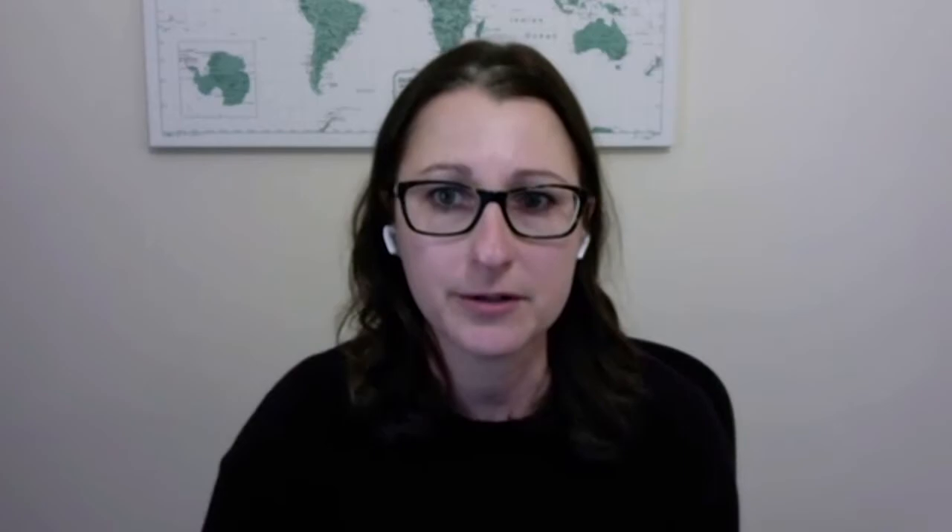A third area of focus is accessibility, which we take to be a critical element of inclusion. This examines whether the platform and content are accessible to all users. There is one metric that looks specifically at the platform, rated using the Library Accessibility Alliance evaluation and the WAVE Web Accessibility Evaluation tool. There are also several format-specific metrics, such as whether streaming videos have closed captioning, transcripts, and audio descriptions. The value metric also has elements that include support for bibliodiversity and open access.